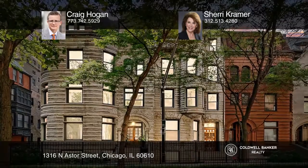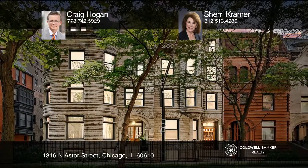Don't miss out on this unique opportunity. Call Craig Hogan and Sherry Kramer. We'll see you next time.